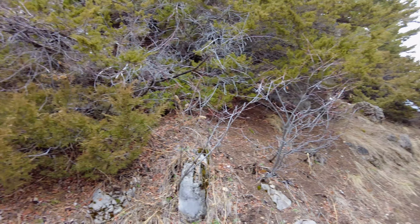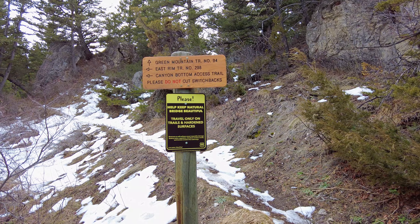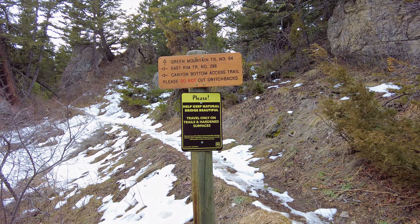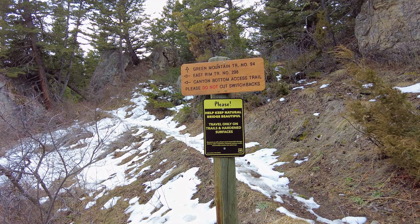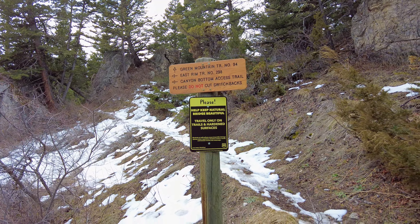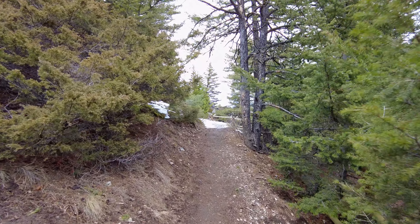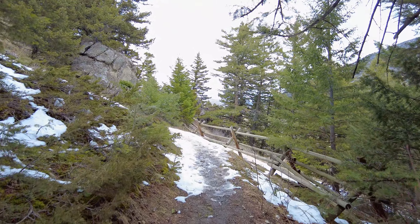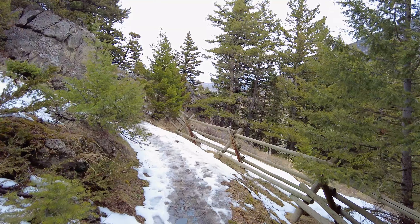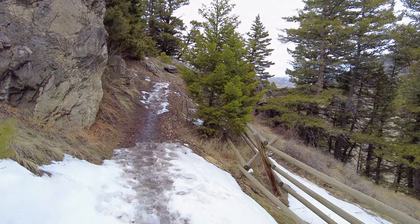I'm going to show you a sign off to the left here. We've got Green Mountain Trail number 94 — this is a really nice brand new sign, usually they're not in this good condition — East Rim Trail, etc. They've done some work here recently. It is a formidable trail system and it takes a lot of work hours and money to keep everything nicely signed and navigable.